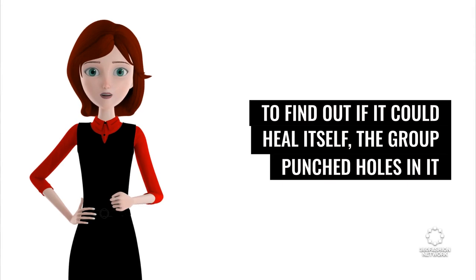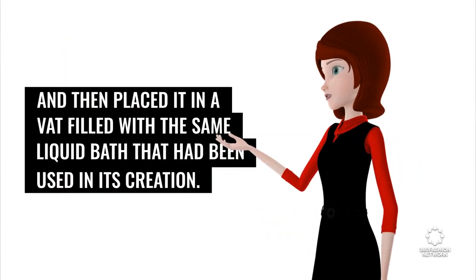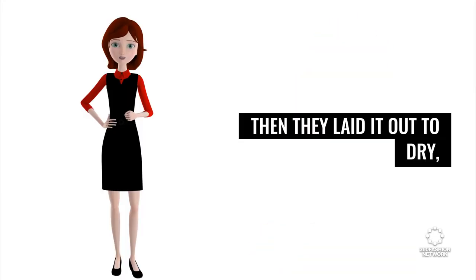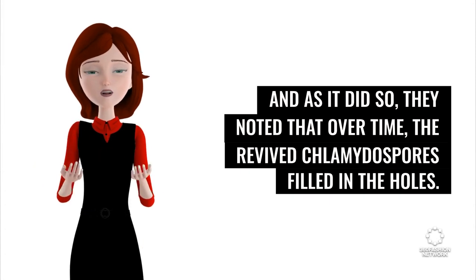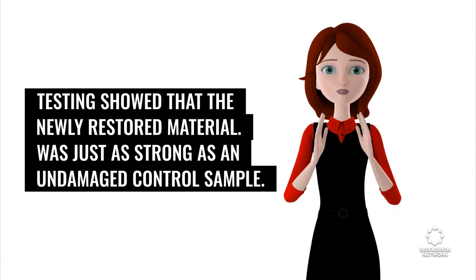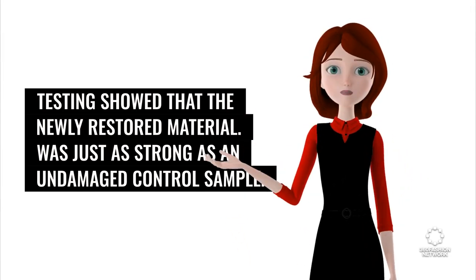To find out if it could heal itself, the group punched holes in it and then placed it in a vat filled with the same liquid bath that had been used in its creation. Then they laid it out to dry, and as it did so, they noted that over time, the revived mycelium spores filled in the holes. Testing showed that the newly restored material was just as strong as an undamaged control sample.